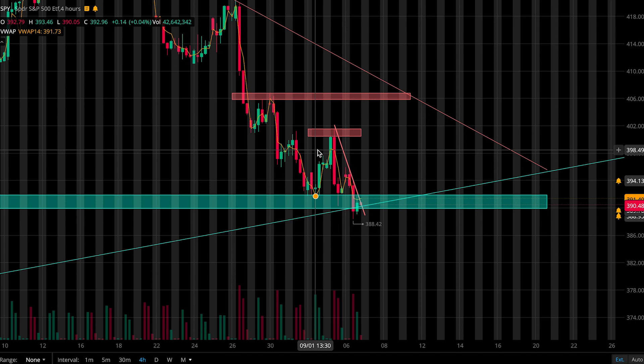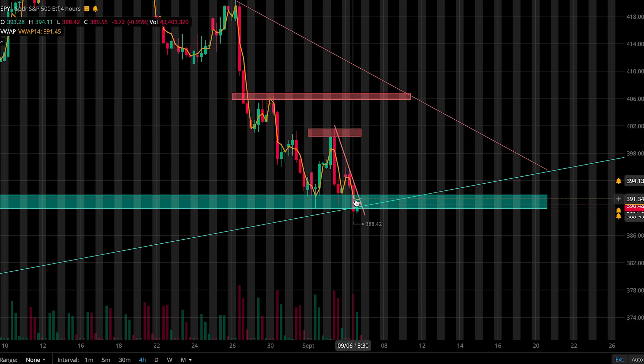SPY was down 0.38% today. Price dropped pretty hard at opening bell, but then throughout the rest of the day we pretty much just consolidated, seeing that buyers and sellers were agreeing on price. I did some scalps today but I didn't alert any trades in the discord. So let's just jump right into levels to be watching for tomorrow.